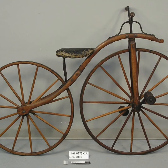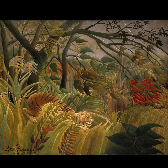It's from 1870. Look! It hasn't got pedals or tires.